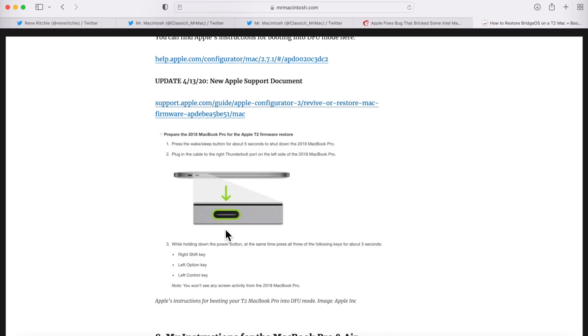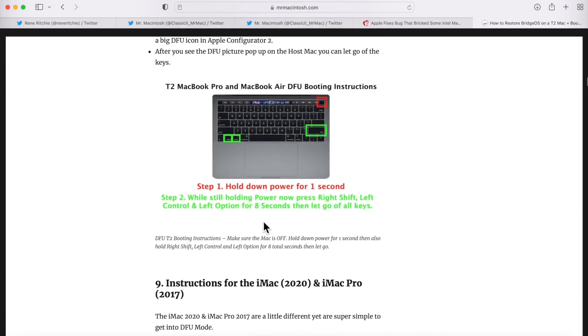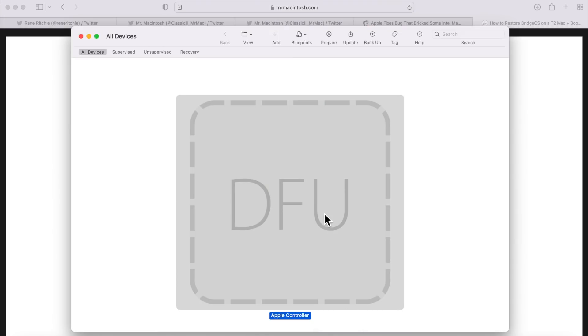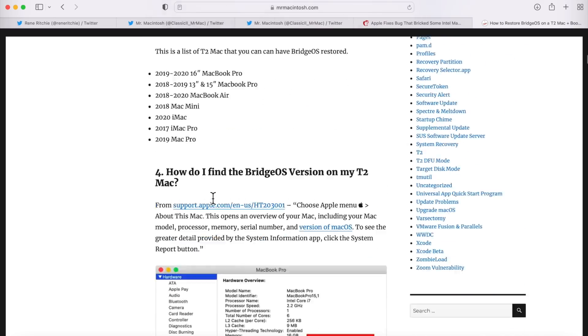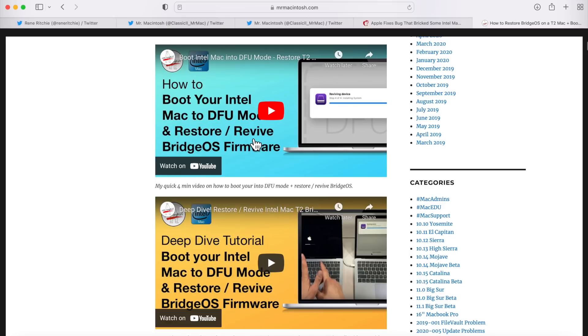If you don't have a newer Mac with USB-C, a USB-C to USB-A cable works fine too. To get into DFU mode: press Power for one second, then press Right Shift, Left Option, and Left Command together for eight seconds. Once done, the Mac will show up in DFU mode in Apple Configurator 2. I also have two videos — a deep dive and a quick video — on how to boot into DFU mode and how to restore and revive.